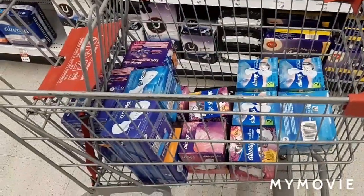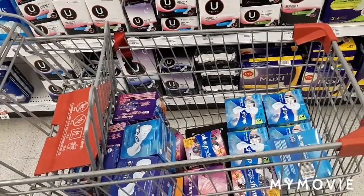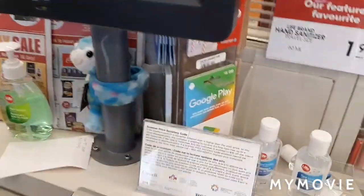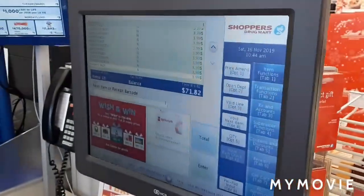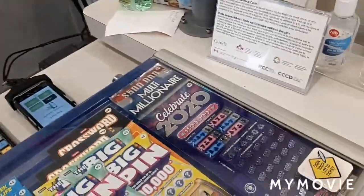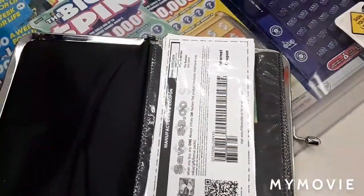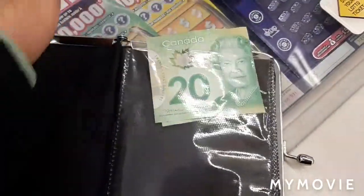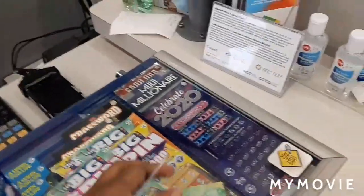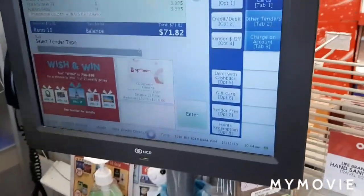I'm going to do two transactions — I'll get the pads first and then do my regular transaction. I'll be back in a bit. So I'm at the cash now. I have my little pouch — my friend bought it for me — and in here I have my coupons. I try to organize my stuff. I'm going to scan my card first and then use the coupons, because at Shoppers coupons are taken off as legal tender — so it's basically my money to buy.